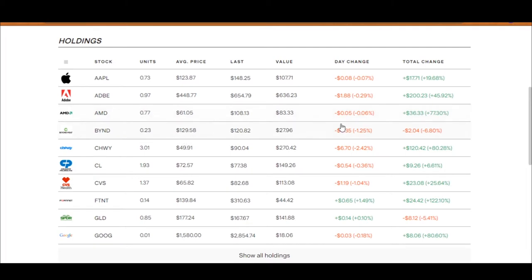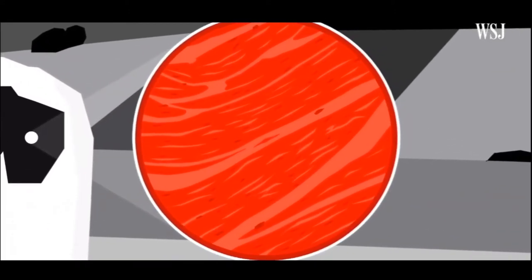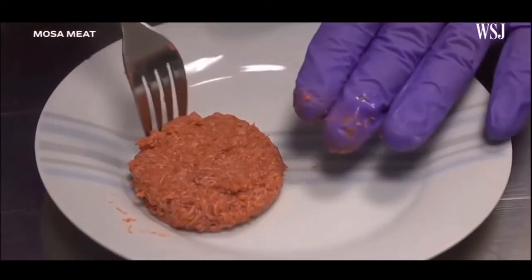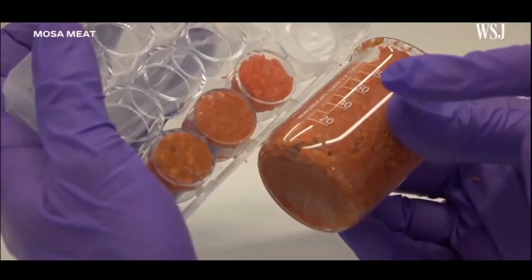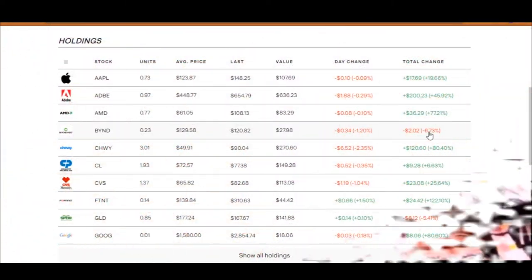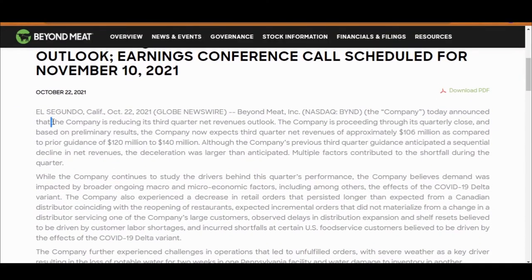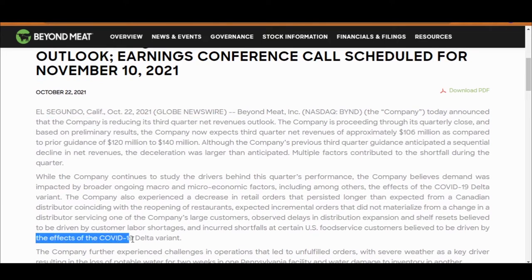Beyond Meat is down, but only by 6.8%. I think Beyond Meat has potential. If you've been following my channel you would have seen my video about farming and how traditional farming hasn't evolved with the growing population — we just don't have enough farmland to feed everyone. So companies like Beyond Meat are needed for the future. More and more people are also choosing to be vegan, which goes well with Beyond Meat's products. So why is the stock price down if it's such a good company?